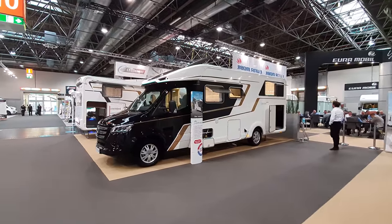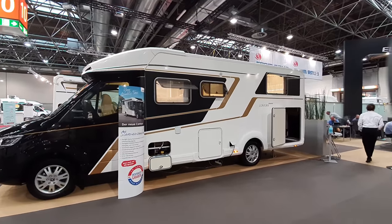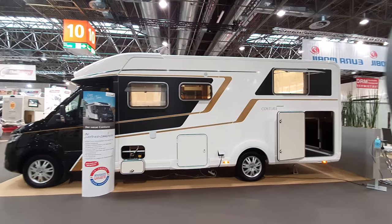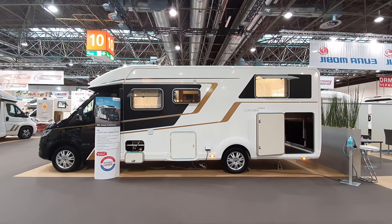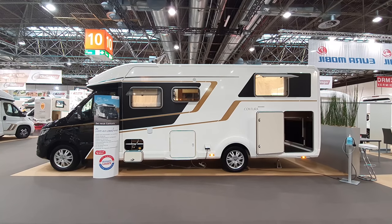So this is the Contoura — the new Contoura. Your quality time. Thanks very much for being here and watching this. I hope you found that interesting. All the best from Düsseldorf.